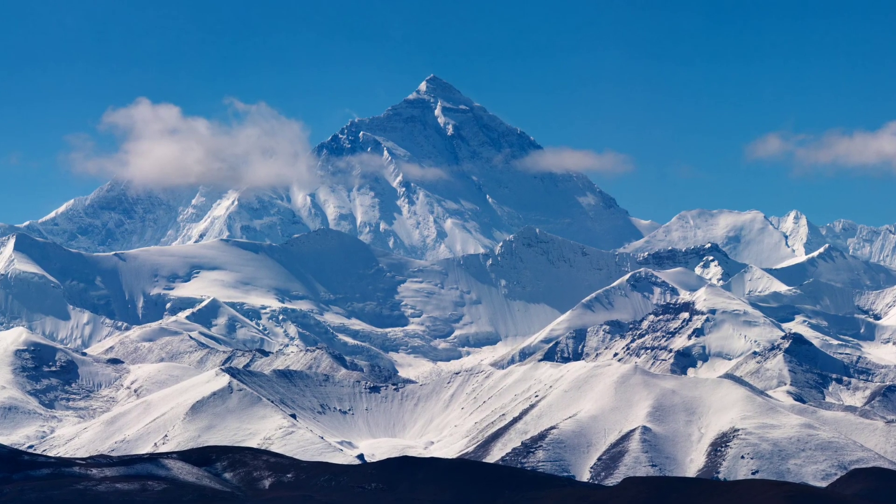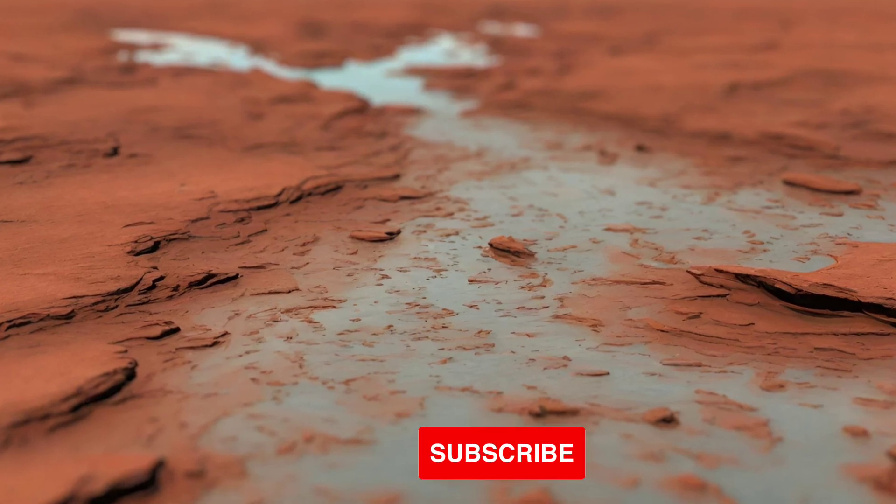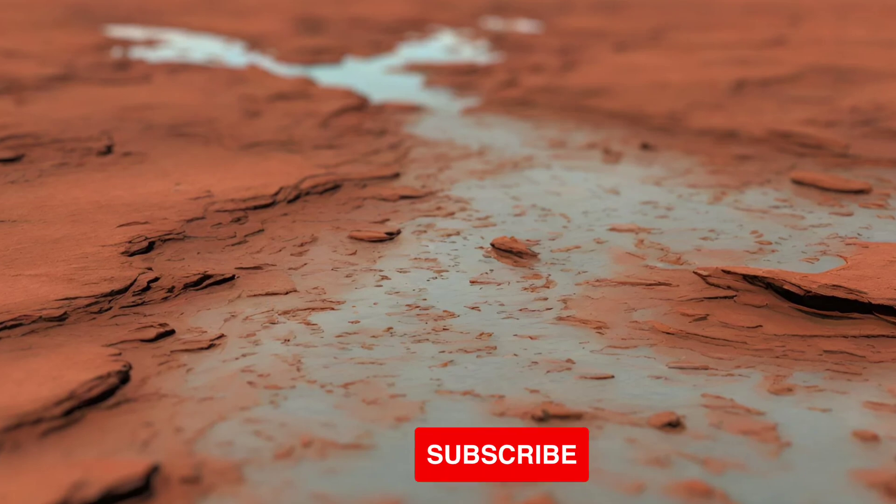In recent years, scientists have found growing evidence that there was once an ancient ocean in the northern hemisphere of Mars. They have found signs of former shorelines and marine sediments.